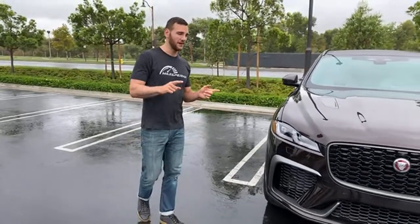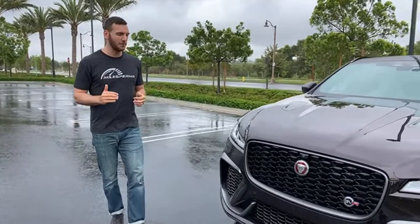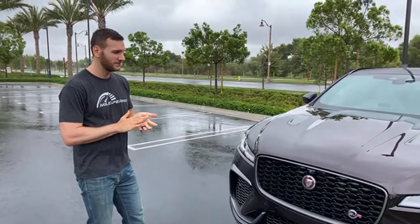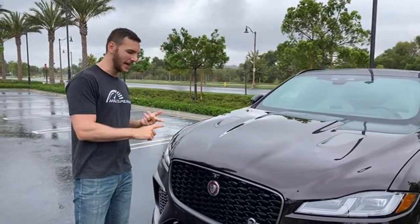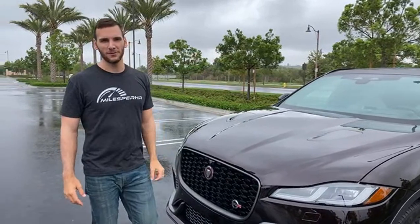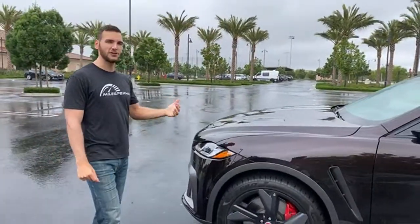Someone asked about the Jaguar F-Pace SVR versus the Range Rover Sport. The Sport is going to be a bigger vehicle — you can get it with three rows. Starting figure would be similar to this if not talking the V8 version. The Sport looks really good, you get the off-road capability of the Range Rover, a bit more interior space — but then you don't have this engine. So much of this car is the way it looks and the engine. This supercharged V8 is a beautiful thing, and we're not going to have anything like this 10-15 years from now — so I'd probably just go with this.